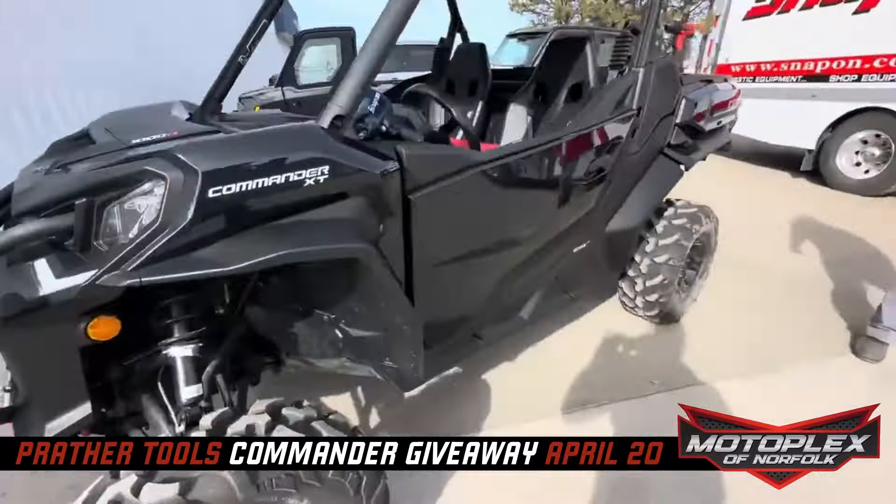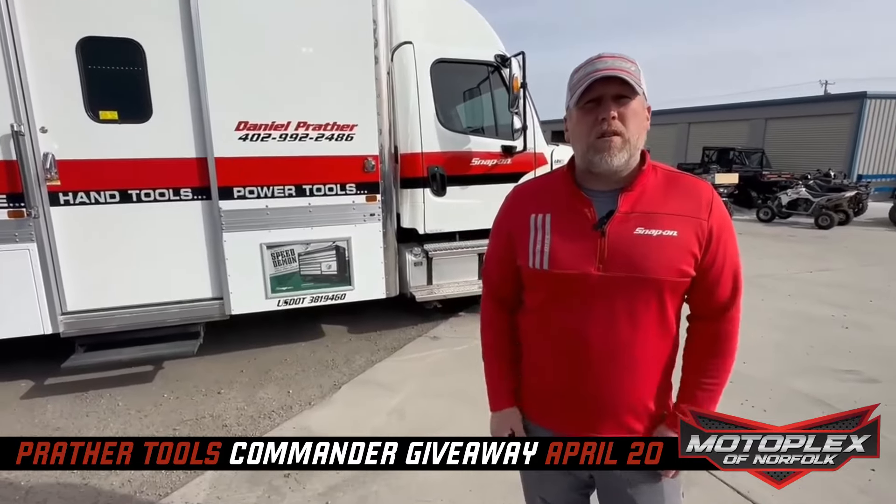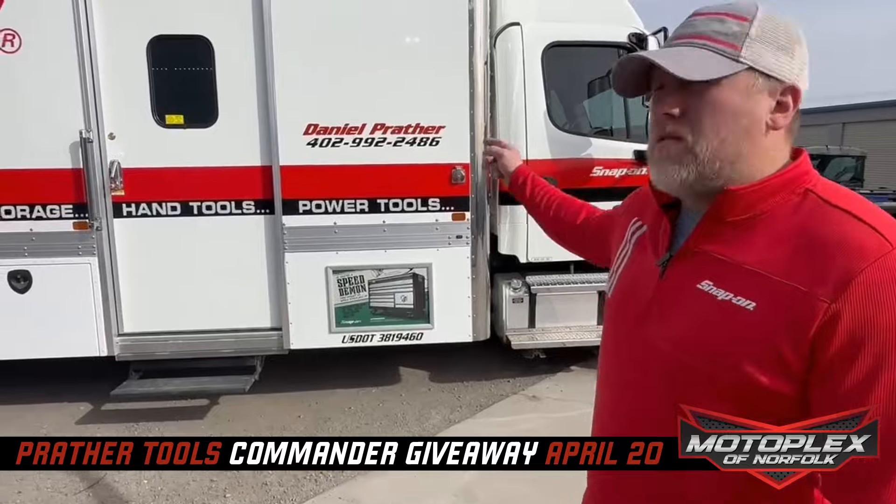Dan, for any questions about the contest, Snap-On tools, or Prather Tools, what do I do? Find us on Facebook, like the page, send all your questions through there, or give me a call.